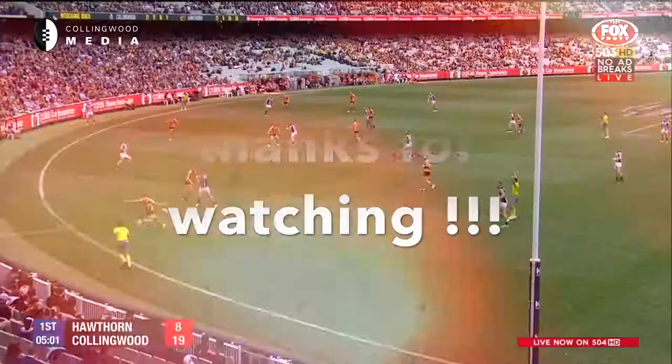Hits the ground running. Not a goal though. The alarm bells will be sounding. This one is falling short of the wing. Big lick by Howell. He's done it before.